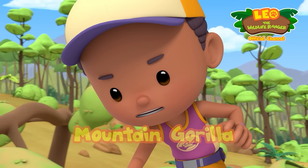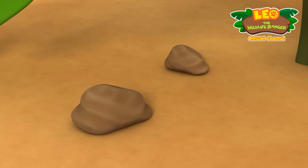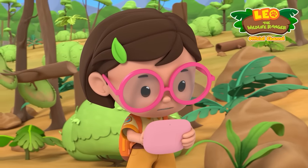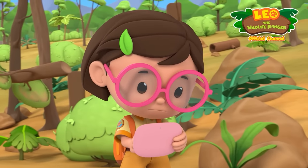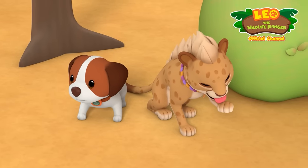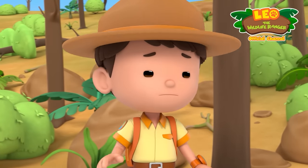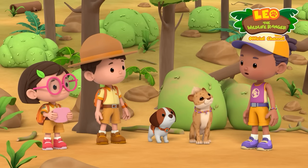I sense an aftershock! An aftershock? Oh no! An aftershock is a smaller earthquake that happens after a large one! Whoa! Stay away from the trees, Rangers! We must look for an open area! It is just a small one! There should be no more!